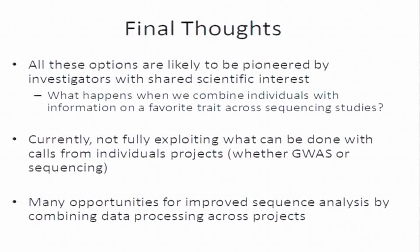I think all these options are likely to be tried first not in a central repository setting, but by investigators with shared scientific interests. If you have a group of investigators studying the genetics of lipid levels, diabetes, or schizophrenia, they have a very strong incentive to combine data across their parallel projects. They'll ask: what happens if we just take the raw calls? What happens if we analyze the data in parallel ways? What happens if we try to put the data in one place and analyze it together? That's where we're going to see these analyses piloted first.